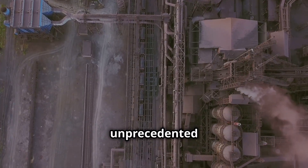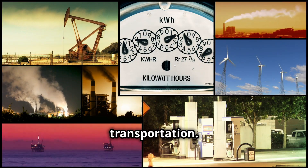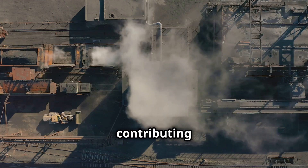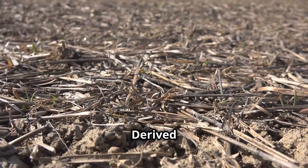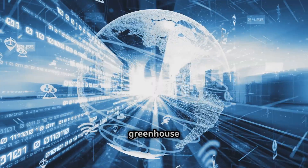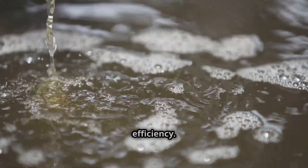Our planet faces an unprecedented energy challenge. We need to power our industries, homes and transportation. Fossil fuels come at a steep price — they release greenhouse gases, contributing to climate change. Biofuels offer a promising solution. Derived from organic matter, biofuels are renewable and offer reduced greenhouse gas emissions. Technological advancements are crucial for biofuel efficiency.